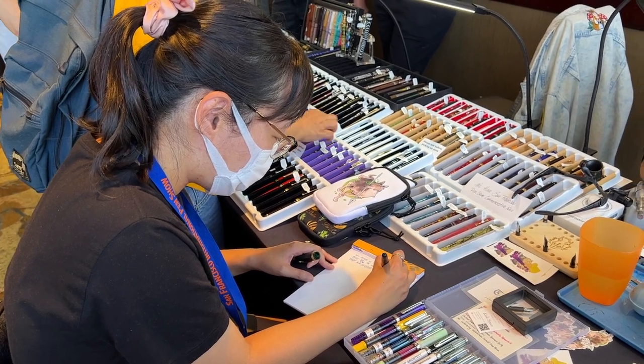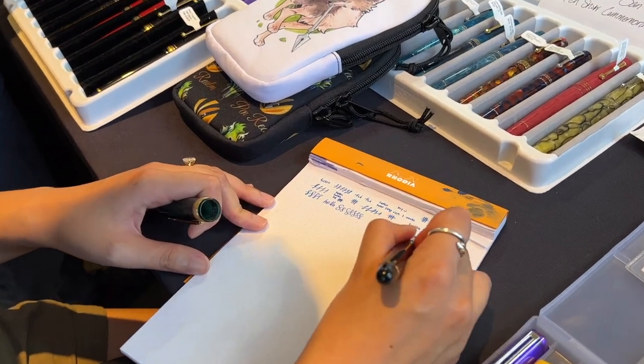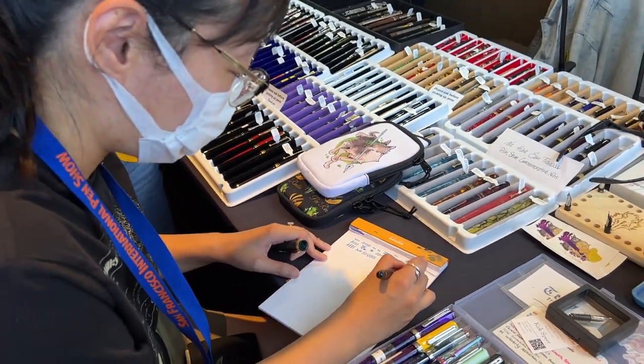Then I also got a nib grind for the first time at Pen Realm by Kirk Spear — I got a cursive italic on my Platinum 3776 in the medium nib.